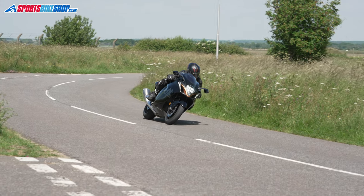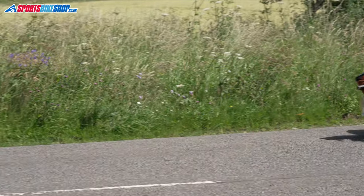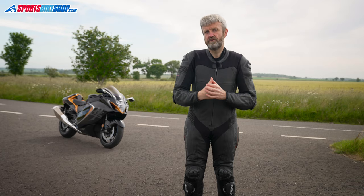That racier suit — the Race Department — is £250 more than this one, and the Podium, the more road-oriented suit, is £250 less at £500.